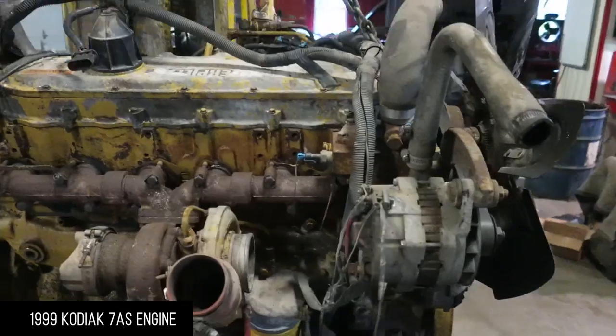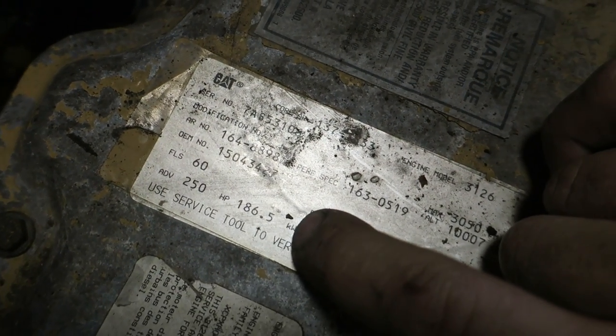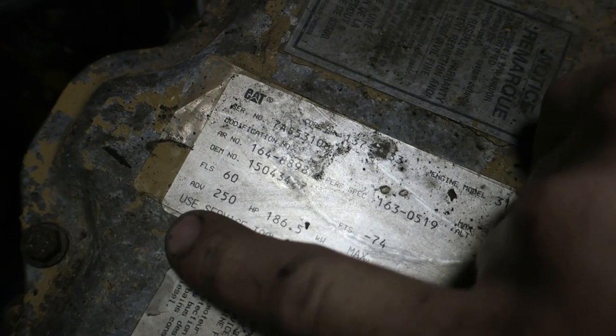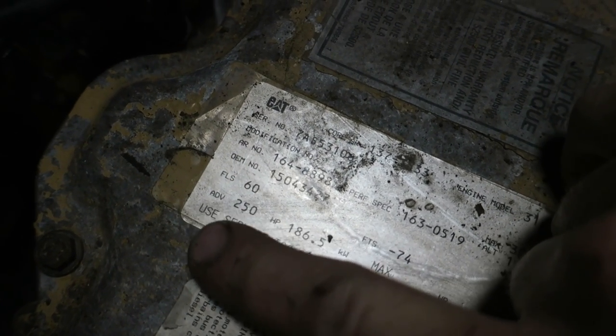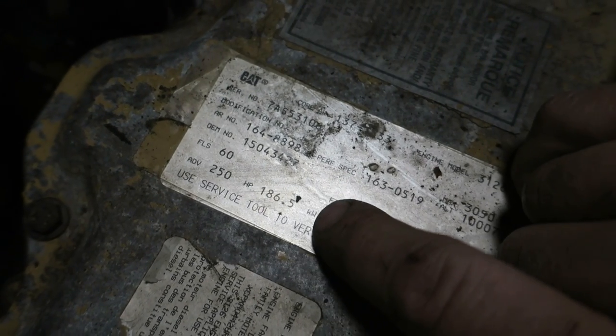There she is in all our glory. When I looked at this one originally I read 185 horsepower, 186 — but it says ADV 250, what it actually means is 186 kilowatt, which is 250 horse.